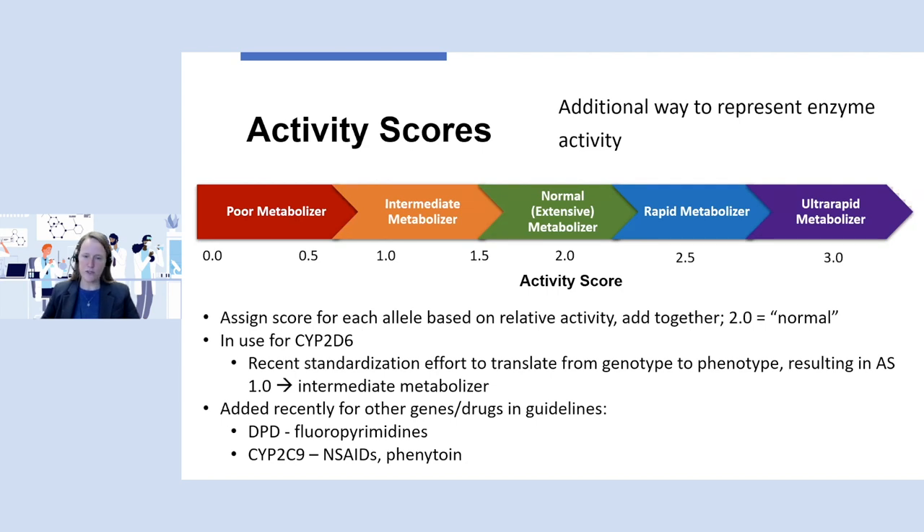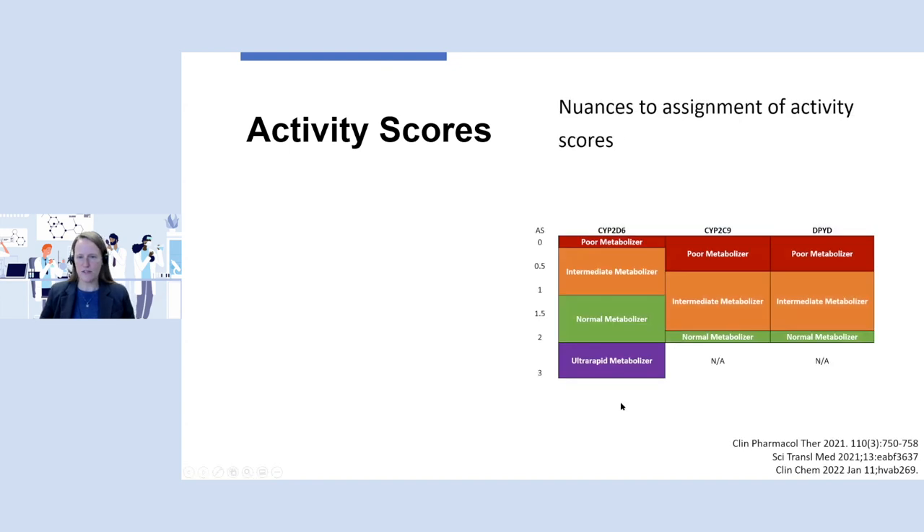Activity scores have recently been added for some additional genes and drugs in the CPIC guidelines — specifically DPYD, which encodes the DPD enzyme that metabolizes fluoropyrimidines, and CYP2C9, which metabolizes NSAIDs and phenytoin. There are some nuances to the assignment of activity scores. The activity scores go from zero to increased at three, and the metabolizer status assigned for CYP2D6 versus CYP2C9 and DPYD falls along similar but slightly shifted lines.